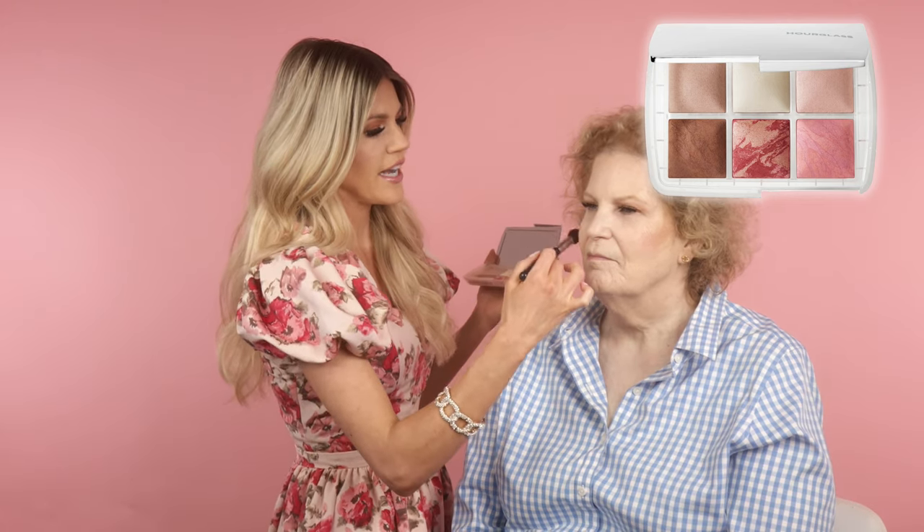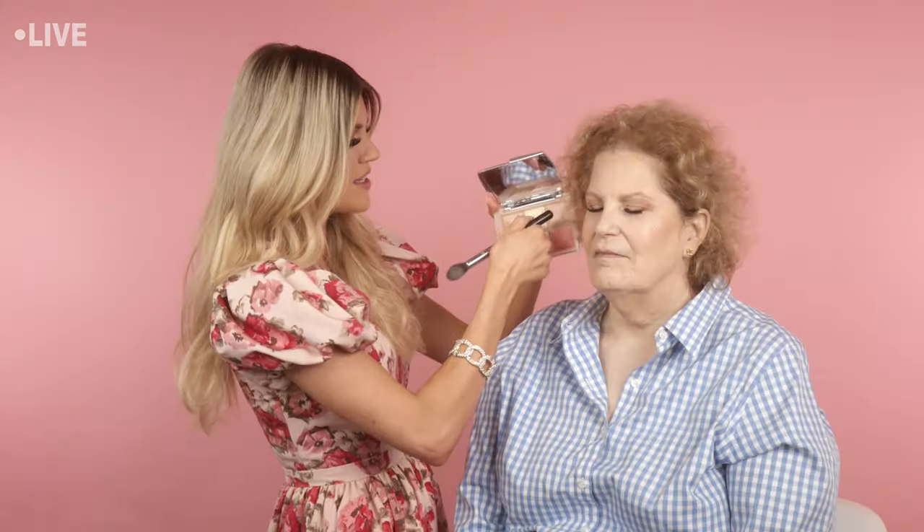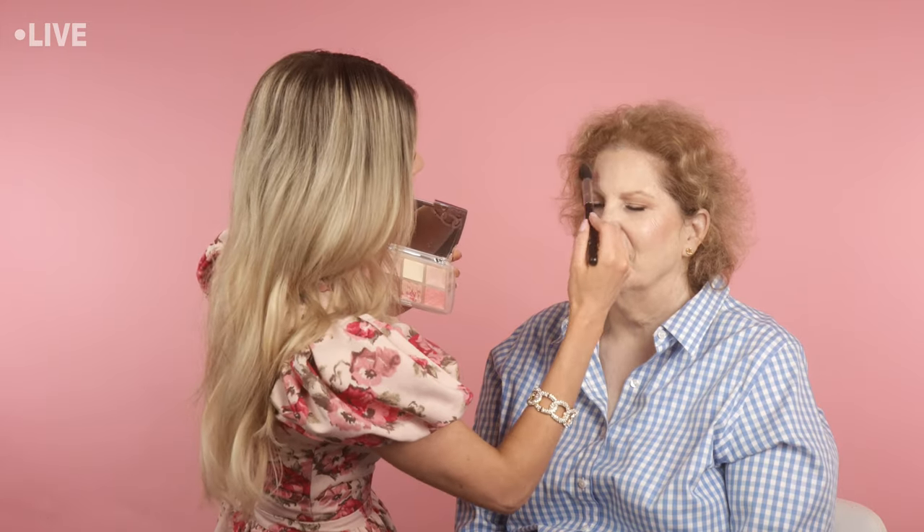I really want to play up her great skin texture, so I'm going back to the Hourglass palette to use some finishing powders — they have a beautiful sheen to them. I love that people with dry skin usually have very smooth texture and tiny pores, so you can get away with shimmer and finishing powders because dry skin naturally has a glow, especially after exfoliating. I'm mixing the top row — two finishing powders and one highlight shade — and dusting it on all the high points of the face.